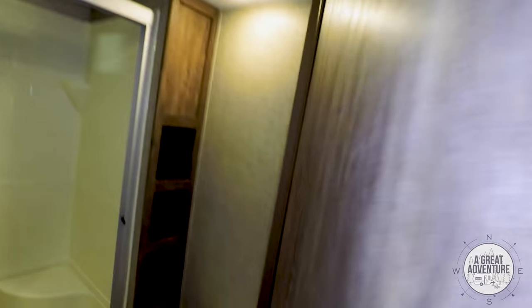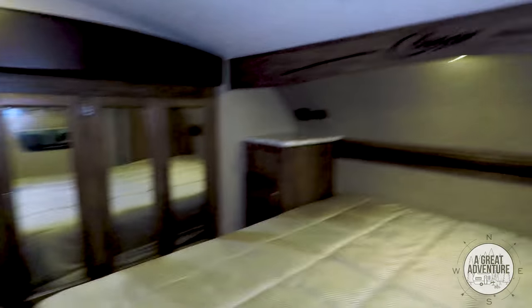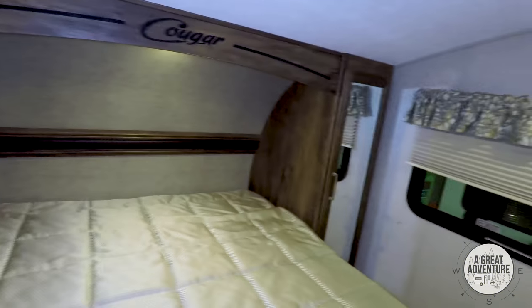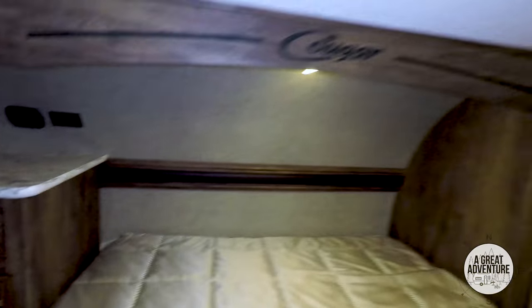Tank checks right there. Some under-the-counter storage. Lots of storage in the bedroom it looks like. I think they call those his and her closets — they just have the his or the hers here. I love the charging center right there. It's a nice model. I'll figure out the overall weight of this one and get back to you.